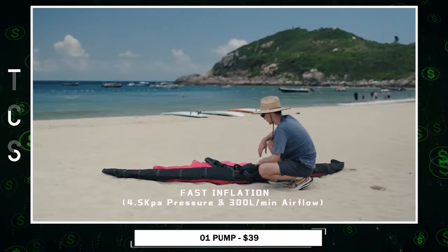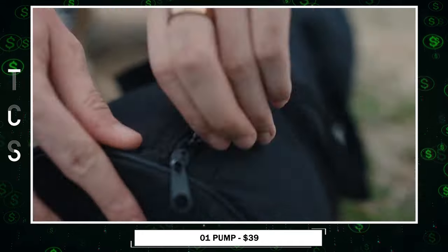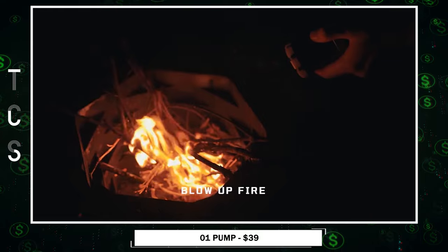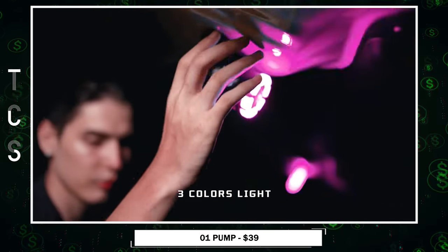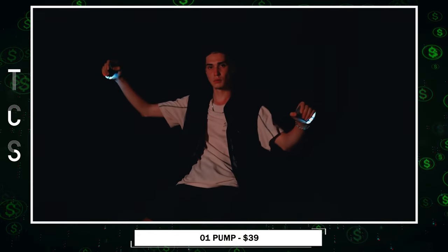TurboAir innovation ensures rapid inflation and deflation, supporting over 95 percent of inflatable mattresses. Designed for outdoor use, it accelerates fire starting and illuminates with eight LED bulbs for 18 hours, serving as an SOS signal visible up to 2000 meters.